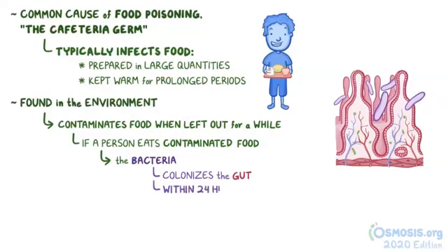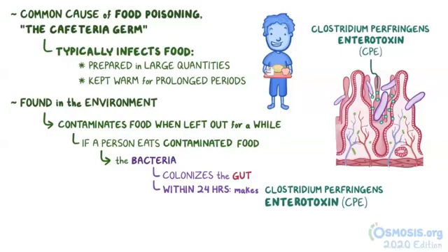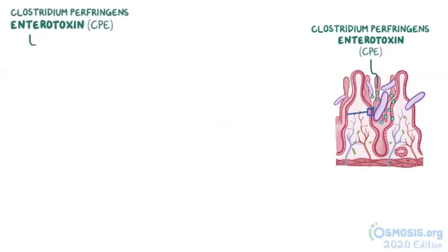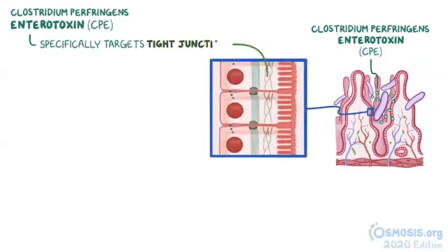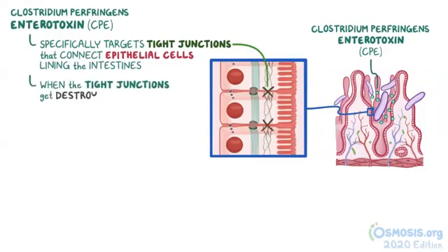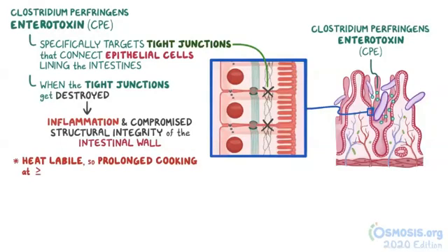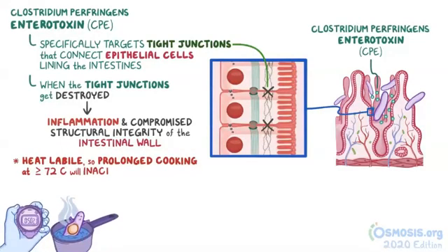If a person eats food contaminated with C. perfringens, the bacteria will soon colonize the gut. Within 24 hours, the bacteria start to make Clostridium perfringens enterotoxin, or CPE. The CPE specifically targets the tight junctions that connect epithelial cells lining the intestines to one another. When the tight junctions get destroyed, it causes inflammation and compromises the structural integrity of the intestinal wall. Fortunately, CPE is heat labile, so prolonged cooking at 72 degrees Celsius or above will inactivate it.